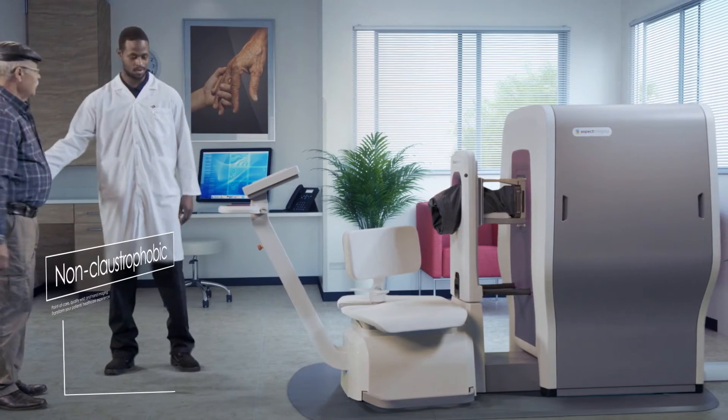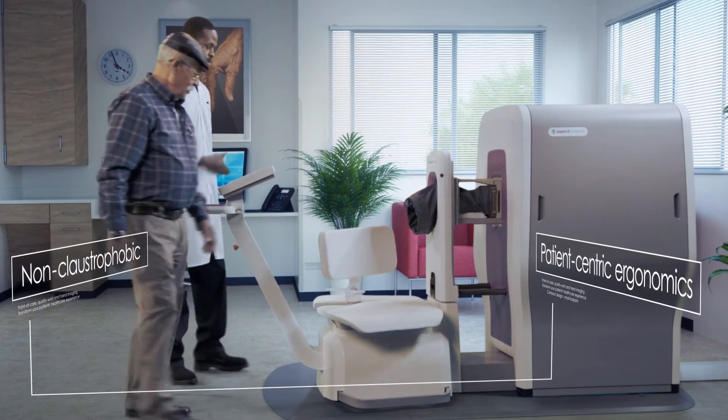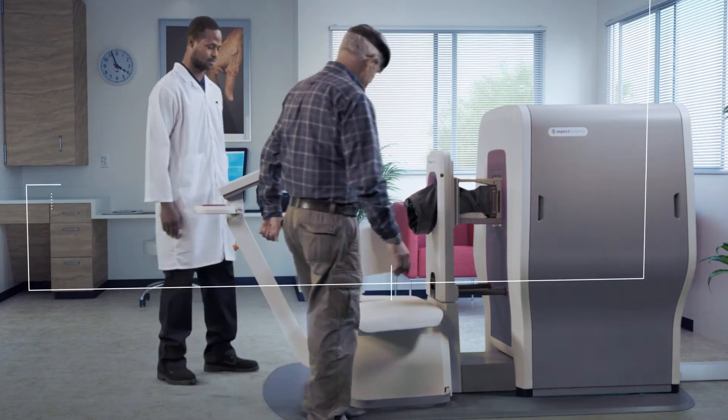It's convenient for physicians and for patients. A complete wrist scan takes just 10 to 20 minutes.